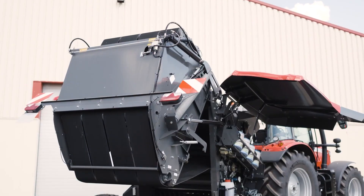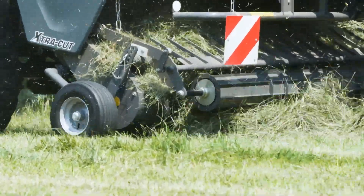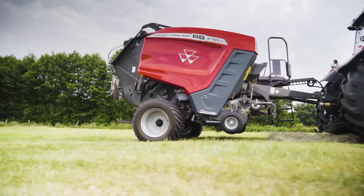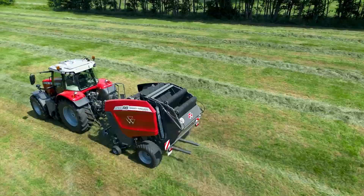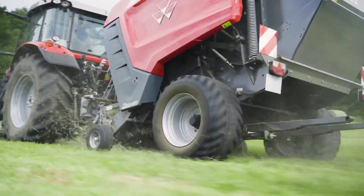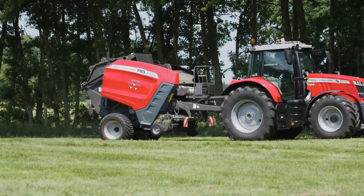Commencing with the Massey Ferguson Round Bailer MF RB4160 B-Extra — a marvel in agricultural machinery. Developed by Massey Ferguson, a renowned company in the agricultural sector based in the United States, the RB4160 B-Extra stands out with its exceptional baling efficiency. It is engineered for farmers requiring high-quality baling with speed.